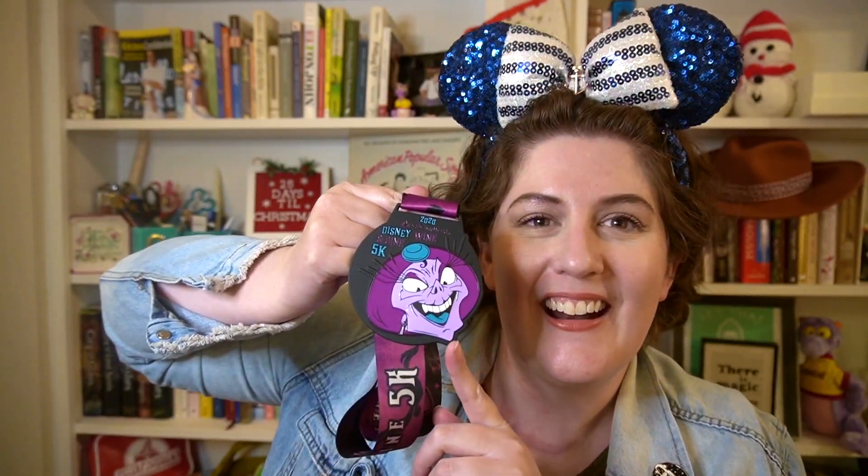One of my goals is the Princess Half Marathon weekend, which I'm doing virtually. Every summer it appears that Run Disney has a virtual series — I'm definitely going to do those. I didn't register for Star Wars weekend because I figured it would probably go virtual too. But as soon as it is safe to run races in person, I am definitely going to register for that first 5K. It's one of my goals to eventually do all the races: the 5K, 10K, half marathon, full marathon, and eventually — not anytime soon — the Goofy and Dopey challenges. This medal is definitely going on my wall alongside my other two virtual race medals. I love Yzma so much!